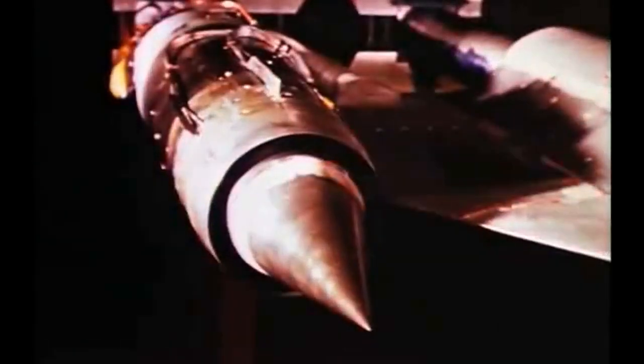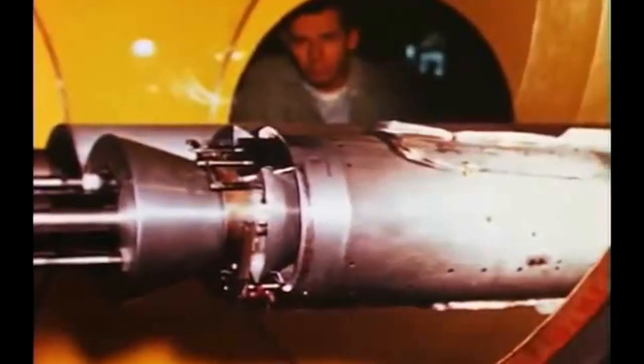The A-12 was powered by two Pratt and Whitney J-75 engines and had a unique shape that minimized its radar signature. It was designed to fly at altitudes of over 90,000 feet — nearly 27 kilometers — and reach speeds of over Mach 3, more than three times the speed of sound.